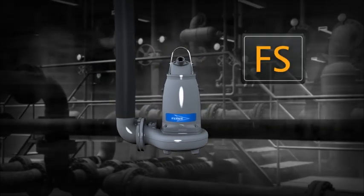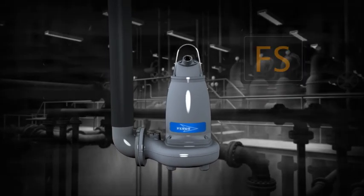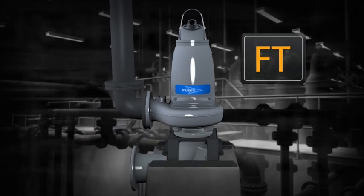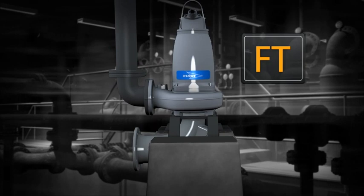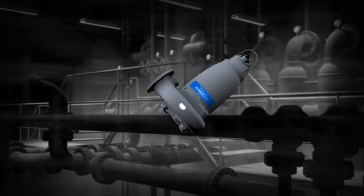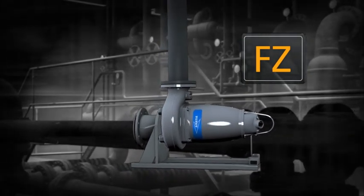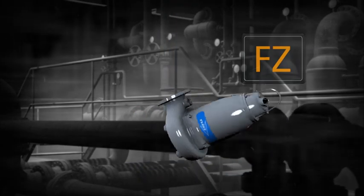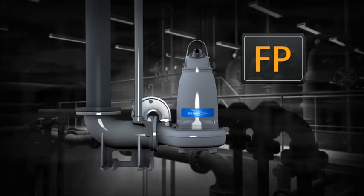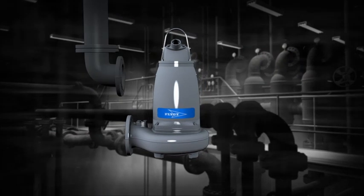FS: a semi-permanent freestanding installation, transportable version with pipe or hose connection. FT: a vertically mounted permanent dry well or in-line installation. F-P: a semi-permanent wet well installation where the pump is installed with twin guide bars on a discharge connection.